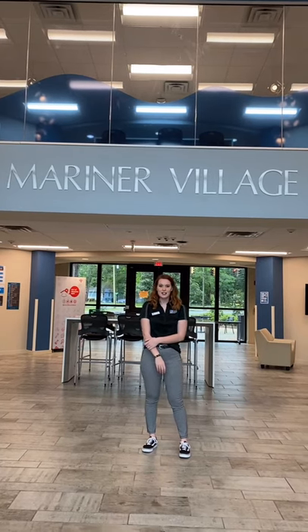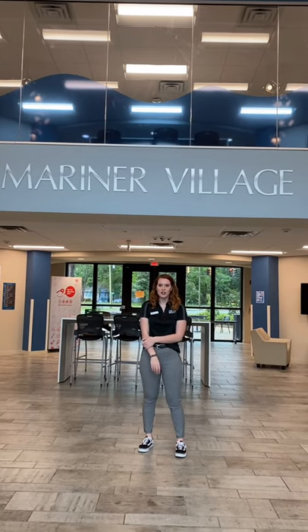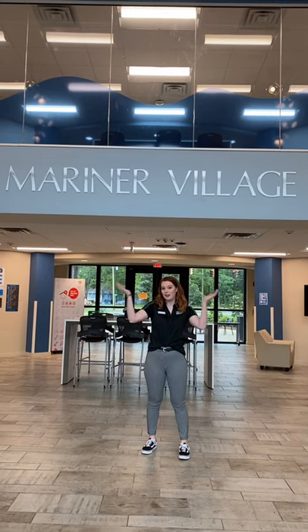Hi, my name is Abby, and I'm a resident assistant here at the College of Coastal Georgia, and I will give you a tour of Mariner Village today.